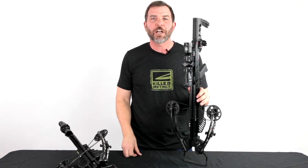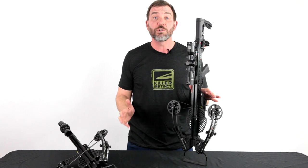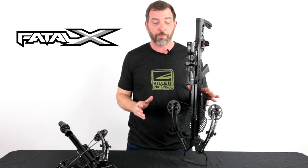Hi, my name is Jason from Killer Instinct Crossbows, and today I want to talk to you about our new 2021 Fatal X Crossbow.